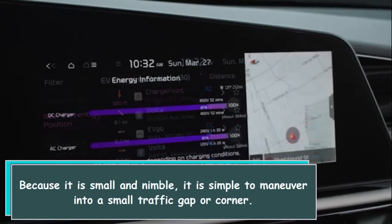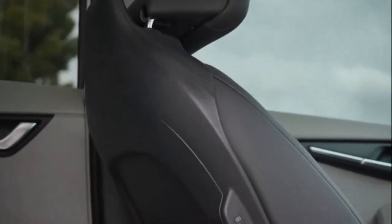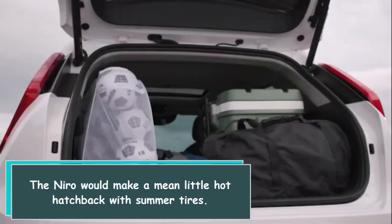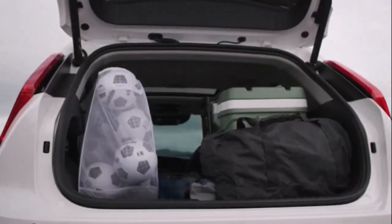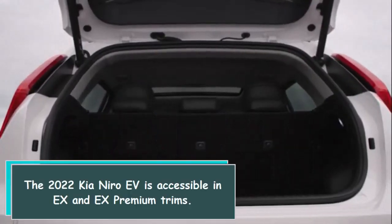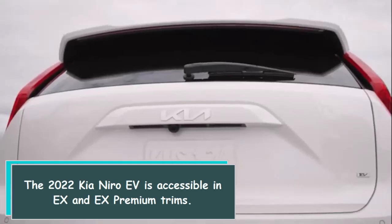Because it is small and nimble, it is simple to maneuver into a small traffic gap or around a corner. The Niro would make a mean little hot hatchback with summer tires. The 2022 Kia Niro EV is available in EX and EX Premium trims.